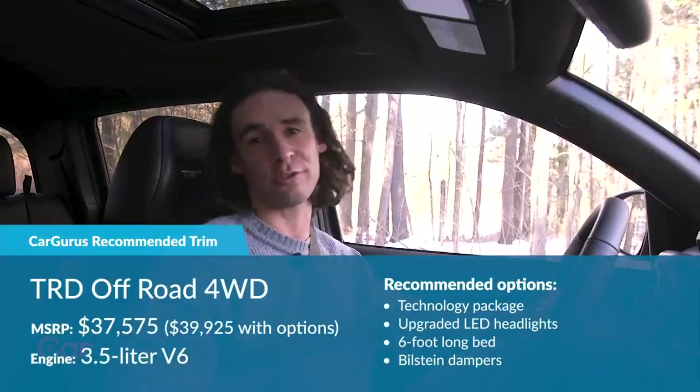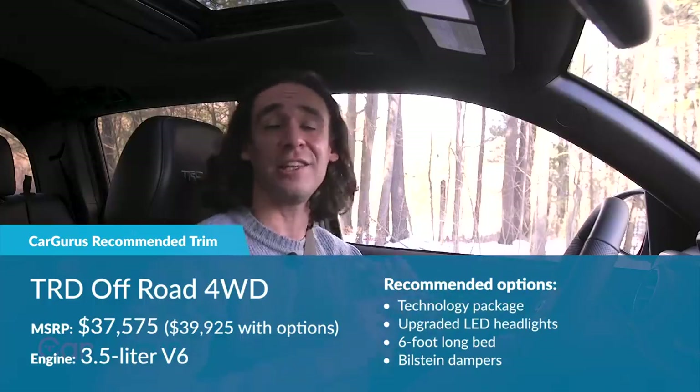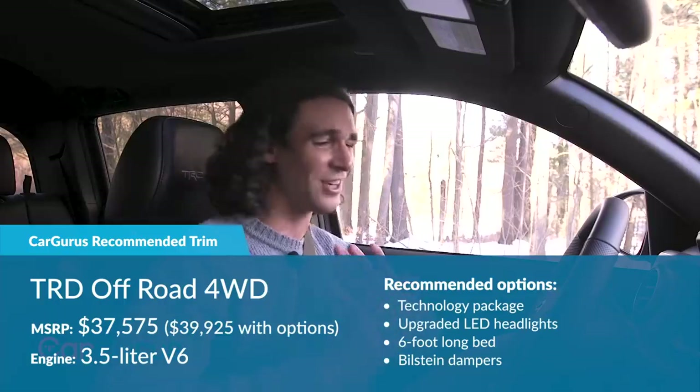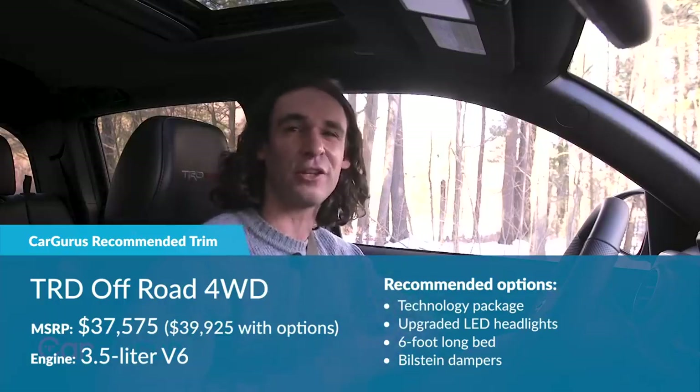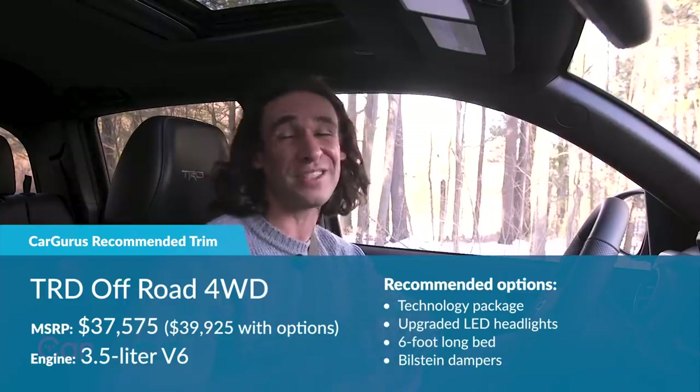You can get orange trim on the dash and seats if you order the TRD Off-Road — that's the trim Car and Driver recommends. Order the technology package with LED headlights and the long bed for $39,925 with destination. You won't get factory nav or some extra hardware bits, but you still get upgraded Bilstein dampers and most of the TRD Pro's hardware for a lot less. The truck I'm in now is $48,000 — I think that's a little too high.